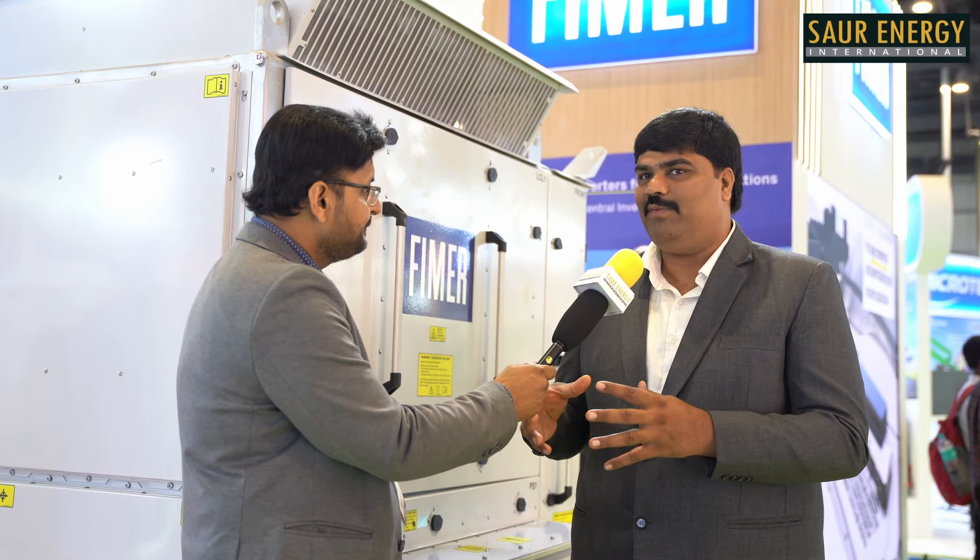The last question is about future plans — any new product launches? Yes, we are working on new products, but that is confidential as of now. Hopefully, you will see our new products at the next REI Expo. Thanks a lot for talking to Saur Energy.